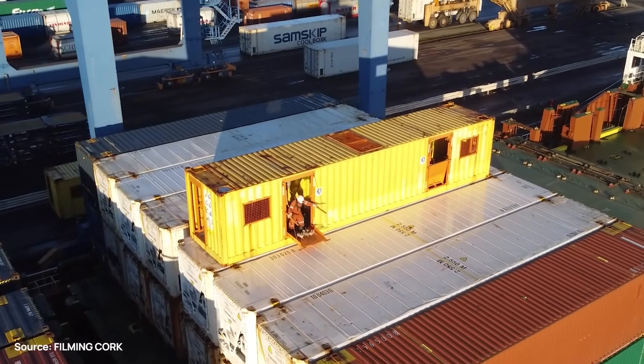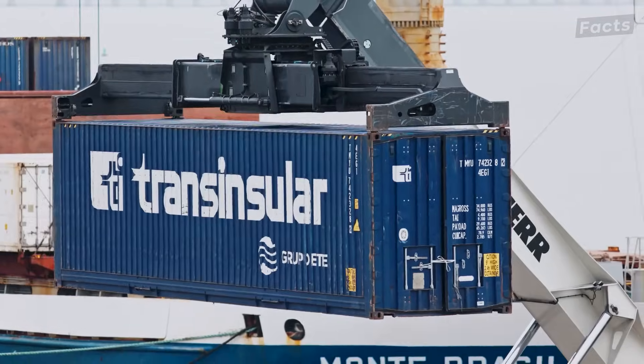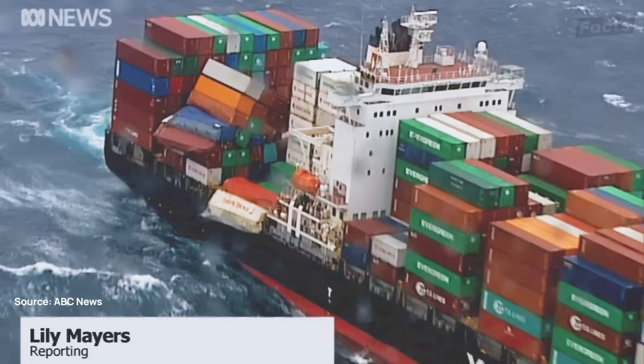In fact, the engineering behind how ships like her get loaded is so insane that one wrong move could mean the ship ends up at the bottom of the ocean. 83 containers have already gone overboard. It looks like this one's next.